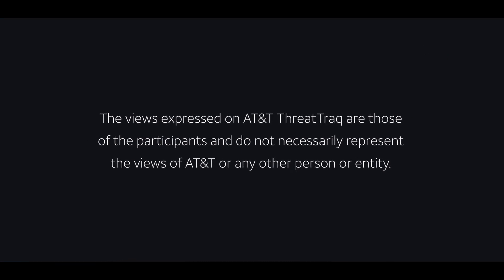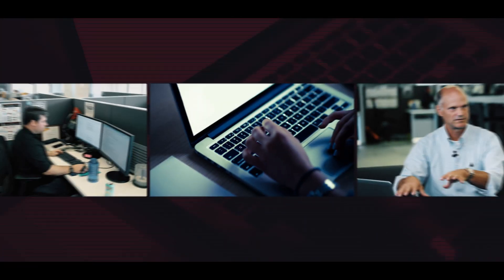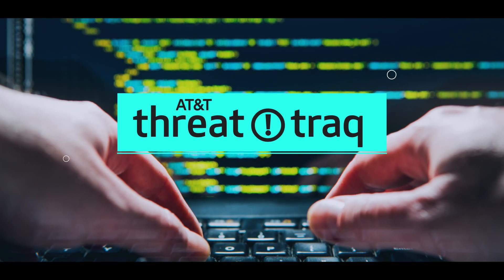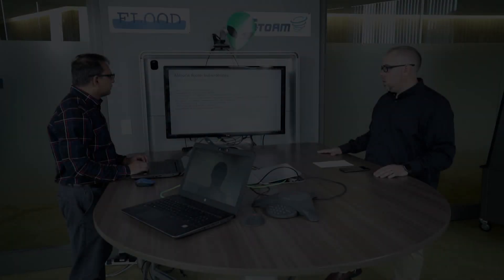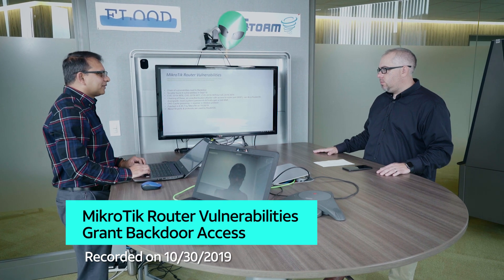There's a way to chain MikroTik vulnerabilities to gain backdoor access. So Ganesh, you've got another vulnerability with the MikroTik router — seems like a common vulnerable router for us. What's the new stuff here? Yeah, this time we have four vulnerabilities, which form a chain of actions an attacker can take, leveraging these four vulnerabilities to get basically a backdoor to the system.